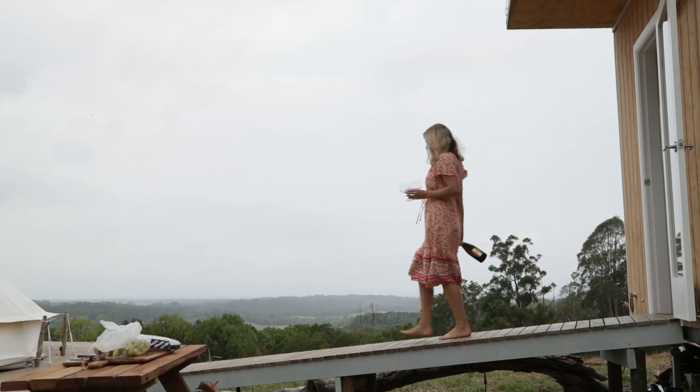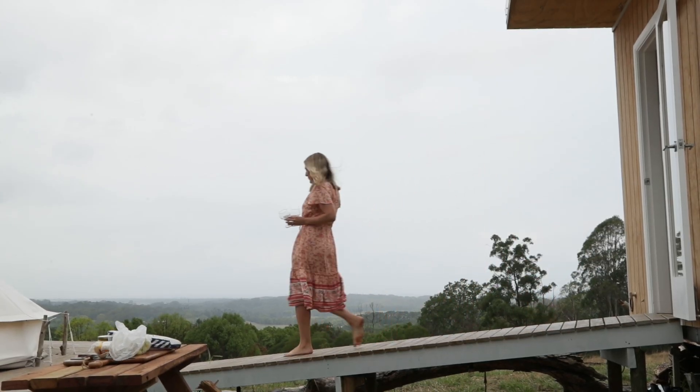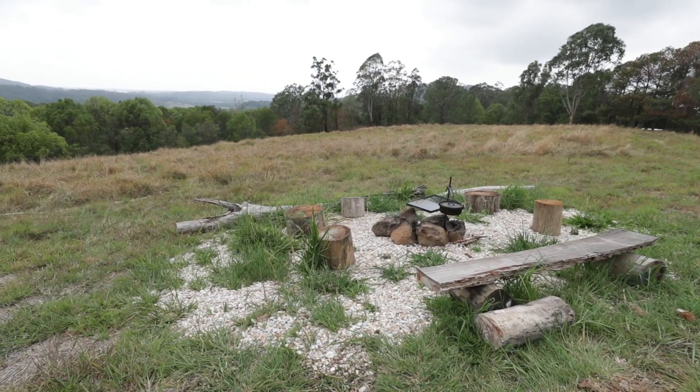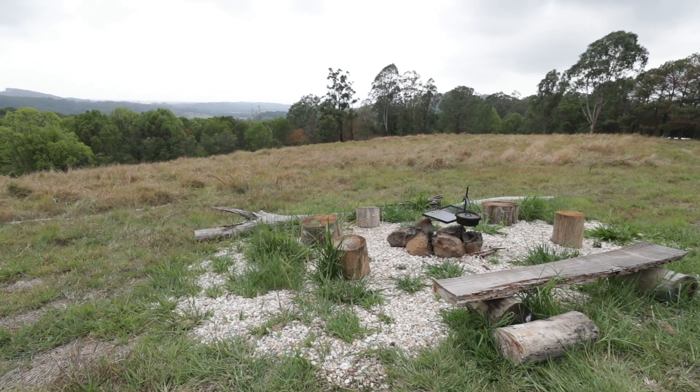We've got a deck that links our canvas tent, which is a six metre canvas bell tent. And then over to the side is a fire pit.